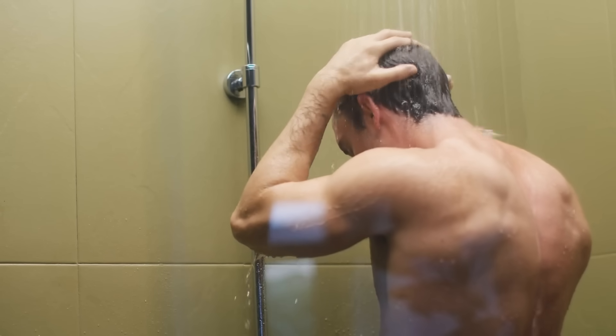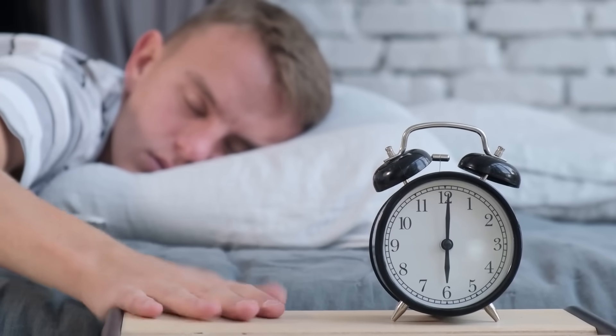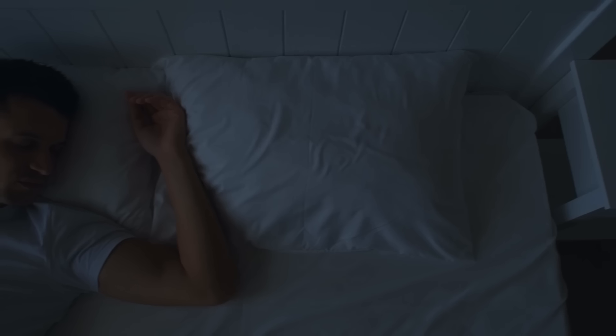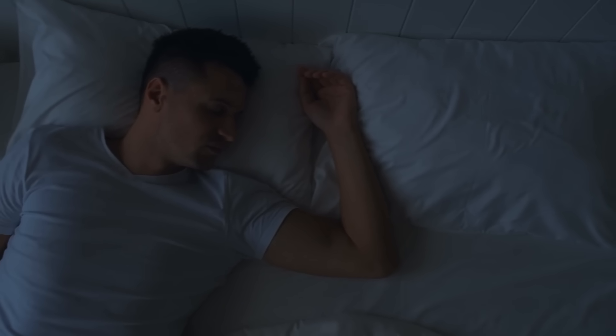Here are some strategies for better overall sleep. First, establish a sleep routine — going to bed and waking up at the same time every night helps regulate your body's internal clock. Create a restful environment by ensuring your bedroom is dark, quiet, and cool to promote better sleep quality. And limit your screen time by reducing exposure to blue light from screens at least an hour before bed to avoid disrupting your natural sleep cycle.